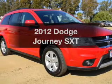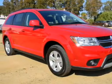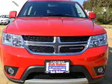Introducing the 2012 Dodge Journey. If you're looking for a first-rate auto, this one could be yours today.